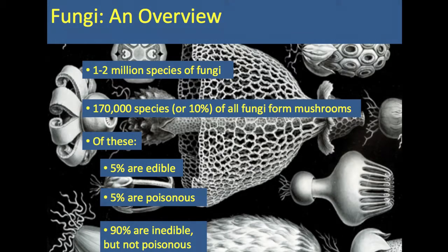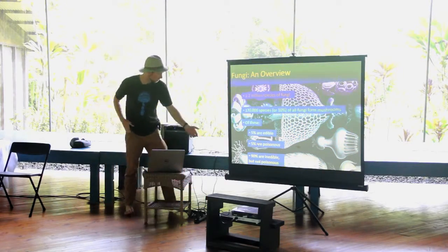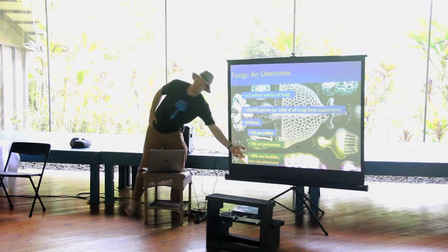There are an estimated 2 million species of fungi. Medicinally, a lot of the mushrooms in this category fall into the medicinal category.